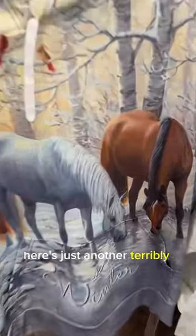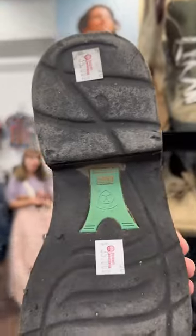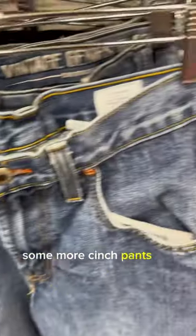Here's just another terribly ugly horse sweater — oh my gosh, look at this. And of course, they got the Ariat boots. Some more Cinch pants for only $6.